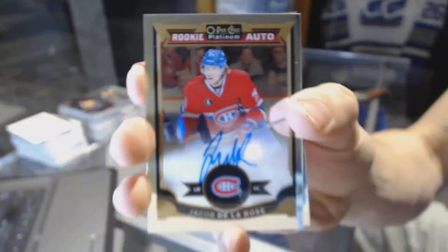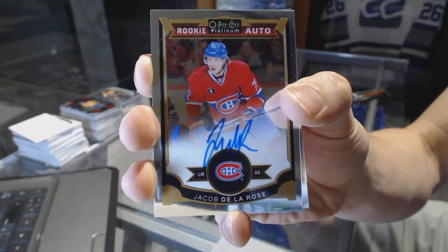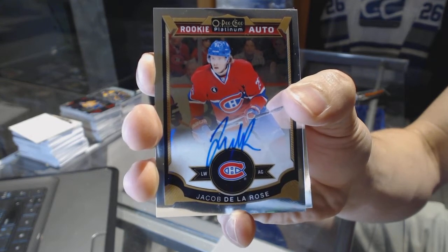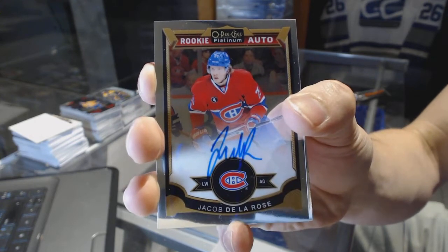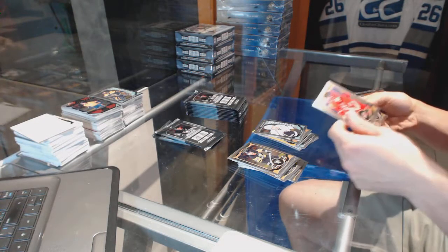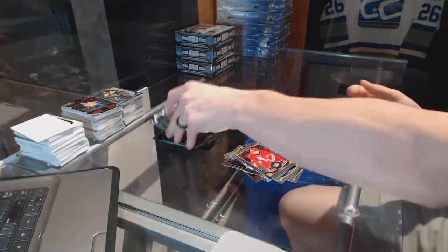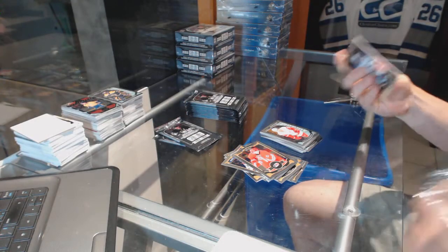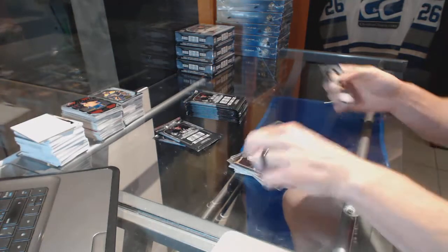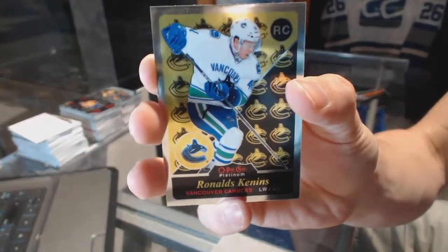Rookie autograph for the Montreal Canadiens Jacob De La Rose and a marquee rookie for the Kings Nick Short. Retro rookie for the New York Rangers Oskar Lindbergh and a marquee rookie for the Red Wings Andreas Athanasiu. Retro for the Kings Jonathan Quick and a marquee rookie for the Predators UC Soros. Retro rookie for the Vancouver Canucks Ronalds Kennens.